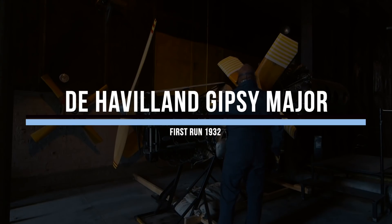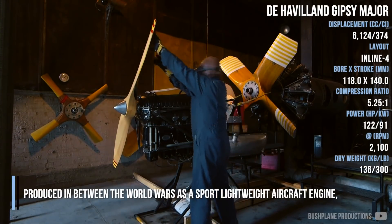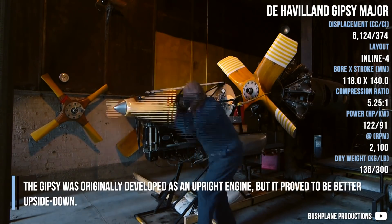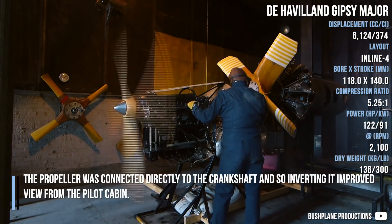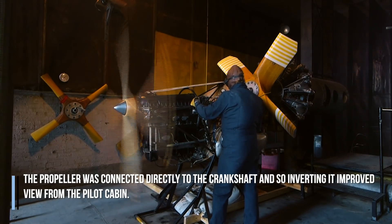The De Havilland Gypsy Major, produced between the world wars as a sport lightweight aircraft engine, was originally developed as an upright engine, but it proved to be better upside down. The propeller was connected directly to the crankshaft, and so inverting it improved the view from the pilot cabin.